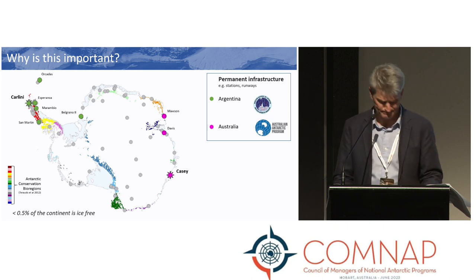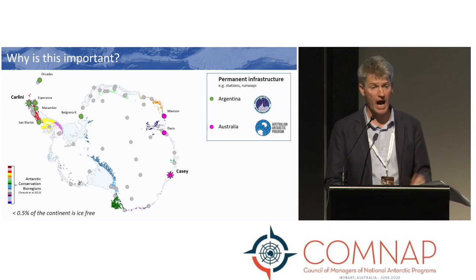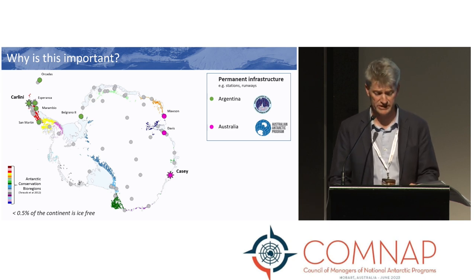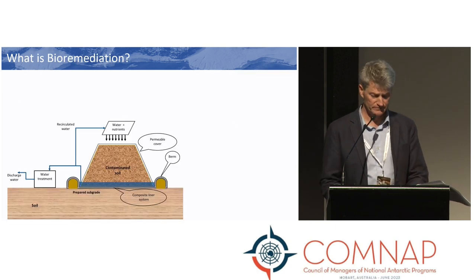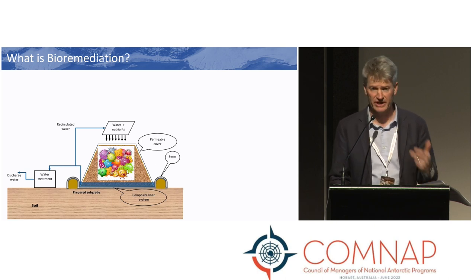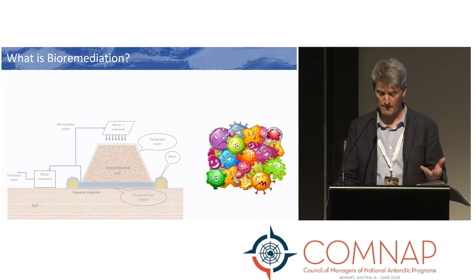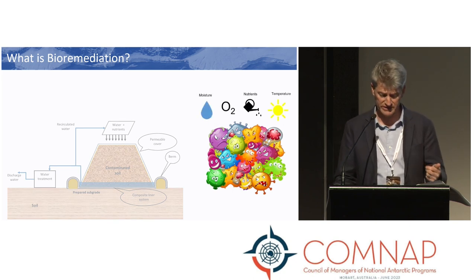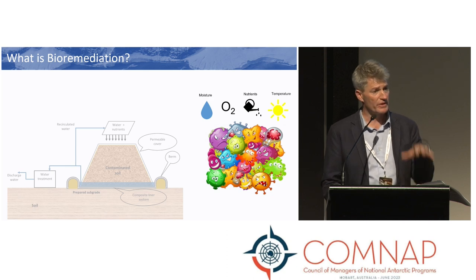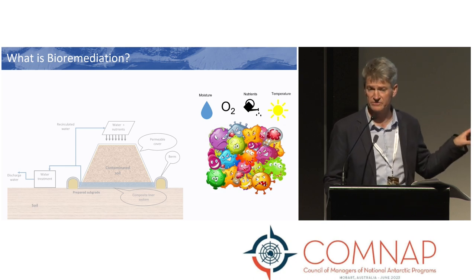Through this collaboration, Australia and Argentina have taken the opportunity to compare and share our approaches on how we evaluate environmental risk and apply remediation strategies for fuel spill contaminated sites. Bioremediation is effectively just stimulating the native soil microorganisms to do the work for us. For fuel spills, some of these microorganisms use the contaminated soil as a food source, and in doing so, it remediates that soil.